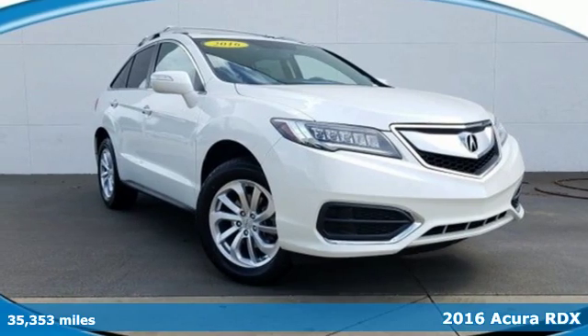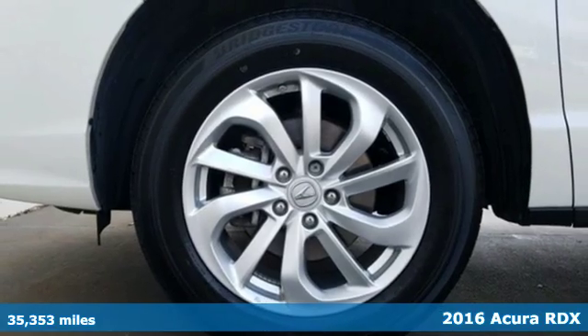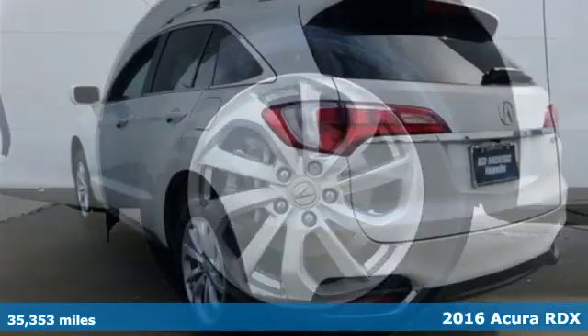It's a 2016 Acura RDX. Acura has a legacy of innovation, a legacy that continues here.